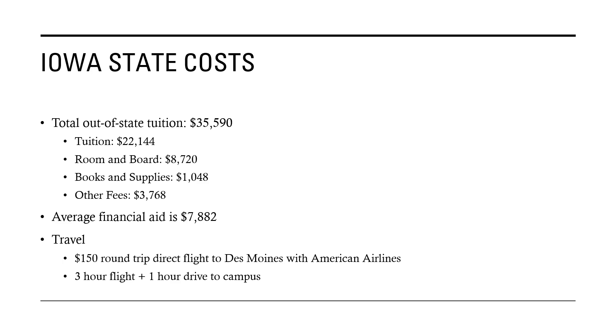It's an out-of-state college like UC Berkeley, so you have to travel, but there is a direct round-trip flight for $150 to Des Moines with American Airlines. The flight is three hours, and then there's a one-hour drive to campus.